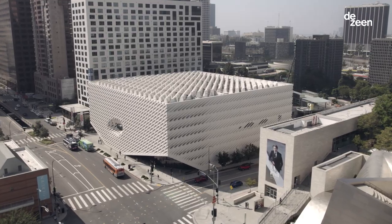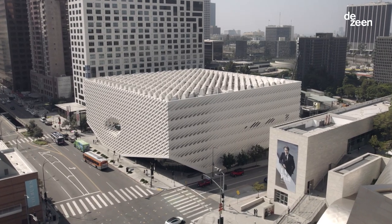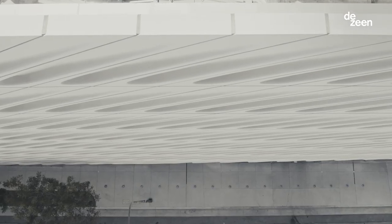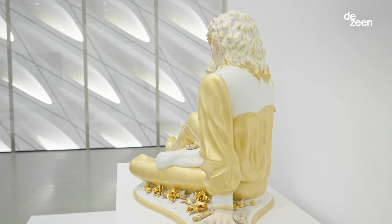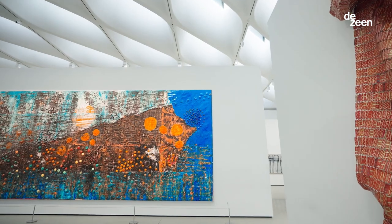I'm Liz Diller, one of the founding partners of Diller Scofidio and Renfro, and we're the architects of the Broad Museum in Los Angeles. The Broad is a museum of post-war and contemporary art collected by Eli and Edie Broad.